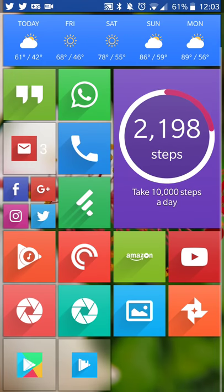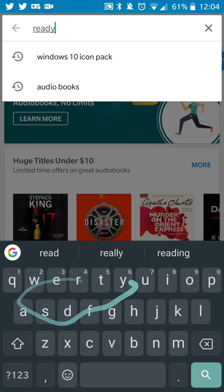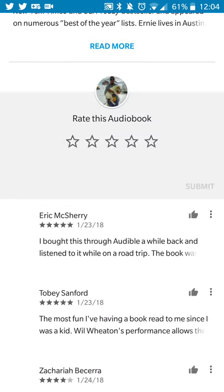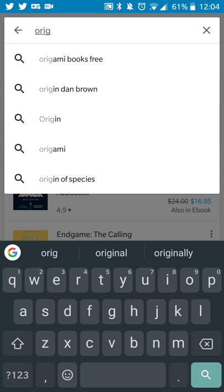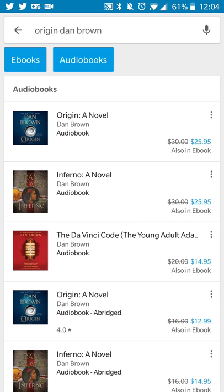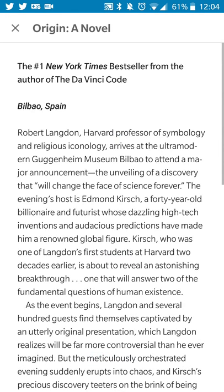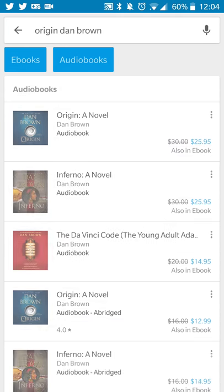Checking the same books on Google Play Books — since I already bought Ready Player One I can't see that price, but Dan Brown's Origin is $25.95. That's a comparable price to Audible, so not necessarily better or worse. If you're buying book by book, it is considerably more than a month-to-month subscription, so there is that to consider.